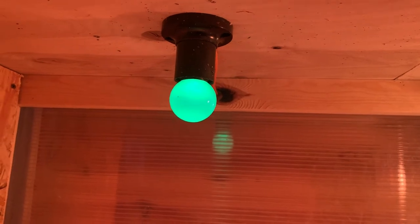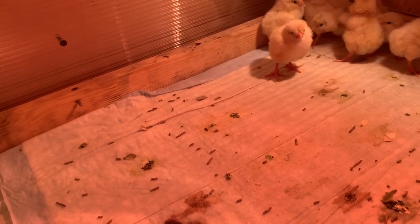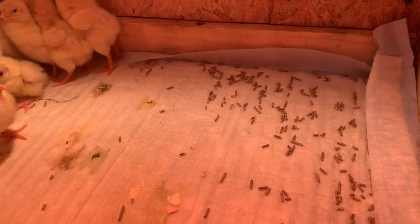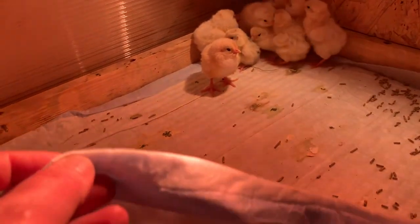As additional lighting I use a green lamp, because green light does not irritate the birds and, as a result, will help prevent the problem of pecking in the future. It's not a 100% guarantee, but it helps somewhat. That's why I've been using a green lamp for several hatches now — its wattage is low, so it doesn't irritate them.